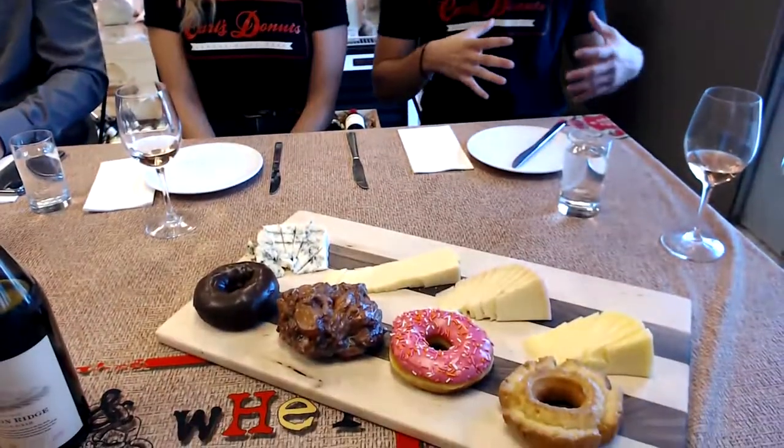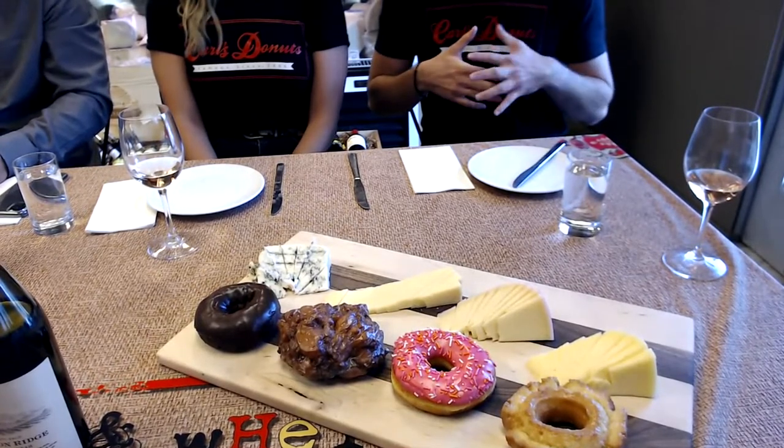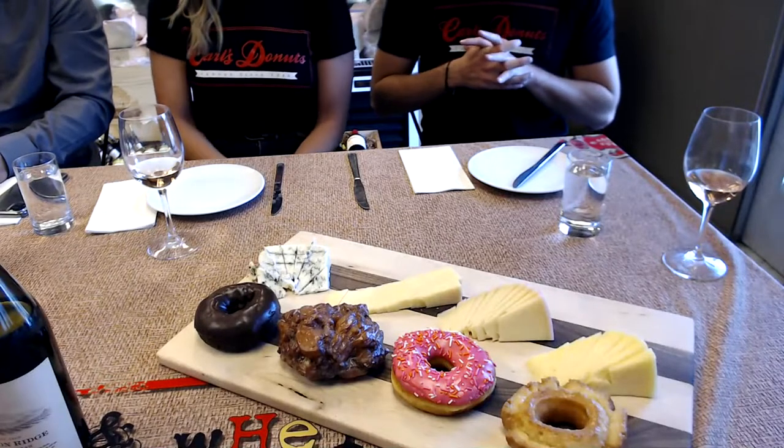The first donut is a sour cream old-fashioned. It's a classic donut with a real good texture — when you take a bite it's got a crunch, nice and moist inside, and overall probably one of my favorites. Next is a classic pink sprinkled ring: a yeast-based donut with sweetened vanilla icing and classic sprinkles. Then an apple fritter — we use real apples chopped into all the apple fritters. Most other donut shops use a mix, but we've got real apples and real cinnamon. It's our most popular.